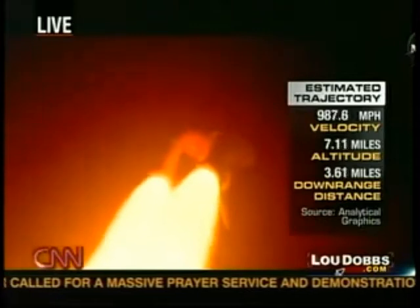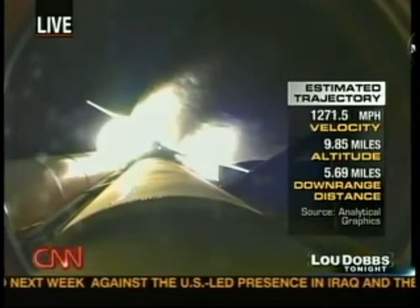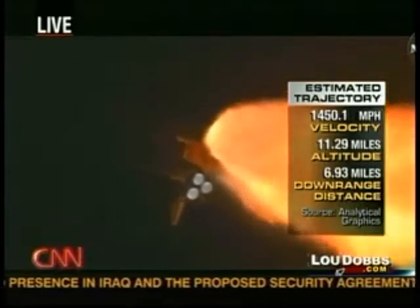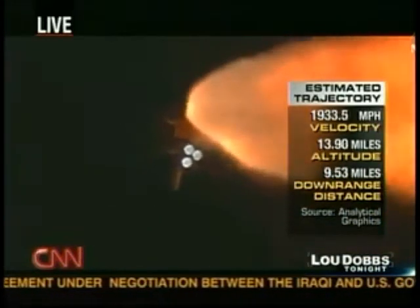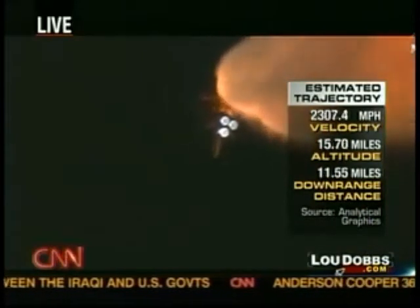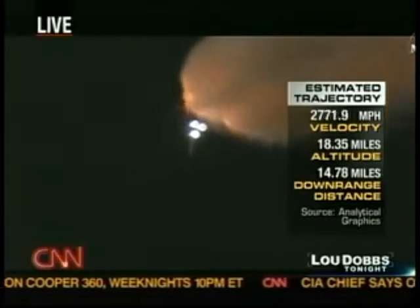Endeavour, go at throttle up. All systems remain go. Anybody who remembers Challenger remembers that's when that accident occurred. This is a key point when the engines actually thrust to in excess of 100% — 104% or so, 109 eventually. That's the maximum pressure on the shuttle as it goes up in that time frame. That's why we throttle down. They call it the throttle bucket. If you look at the thrust profile, it goes down like this to take the heavy loads, drop them down just a little bit.